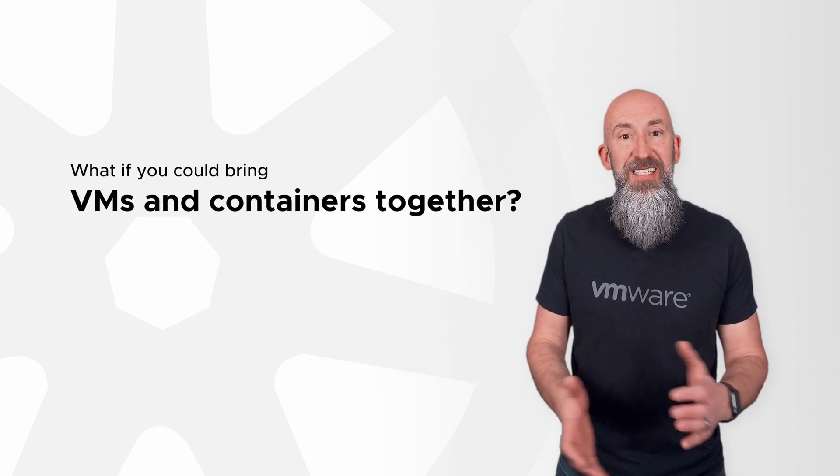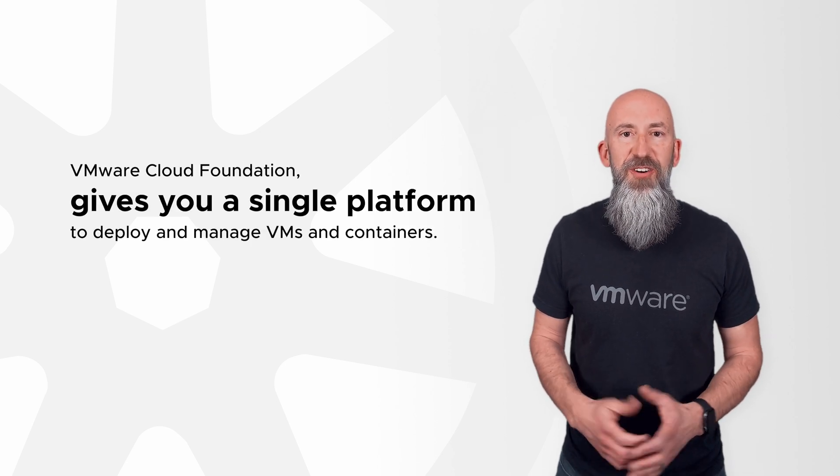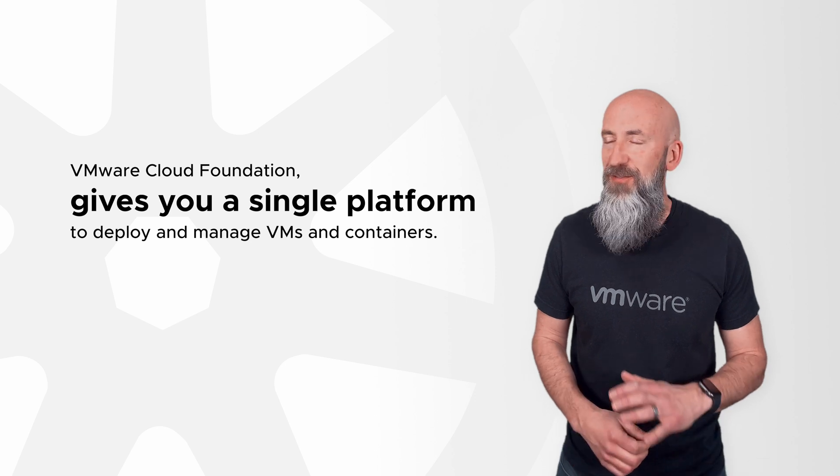But what if you could bring VMs and containers together? Now you can. VMware Cloud Foundation gives you a single platform for running both VMs and containers for all your apps.